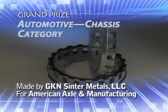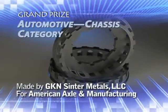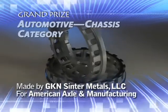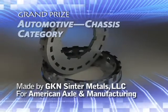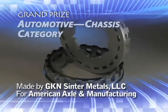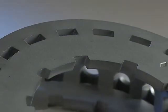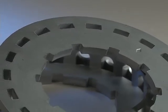GKN Sinter Metals LLC has also been awarded a grand prize in the Automotive Chassis category for a differential bearing adjuster made for its customer, American Axle and Manufacturing, used in the GMT-900 rear differential on GM Tahoe and Yukon models. The diffusion-alloyed PM steel part preloads the bearing and is locked in place through the side holes.